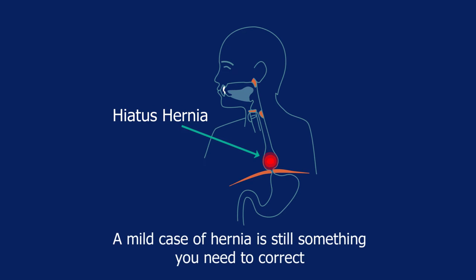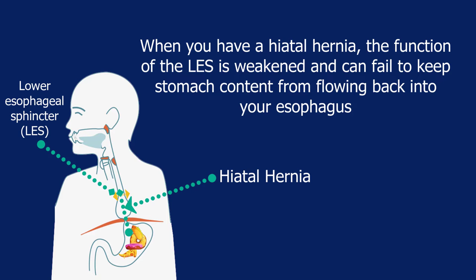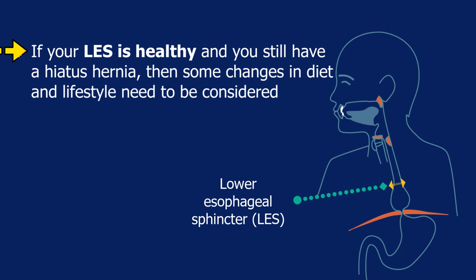A mild case of hernia is still something you need to correct. When you have a hiatal hernia, the function of the LES is weakened and can fail to keep stomach content from flowing back into your esophagus. If your LES is healthy and you still have a hiatus hernia, then some changes in diet and lifestyle need to be considered.